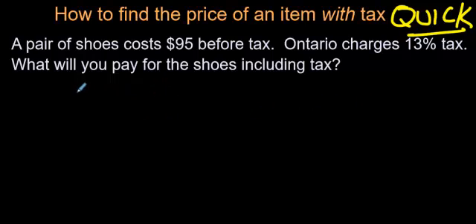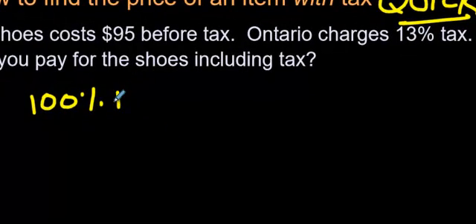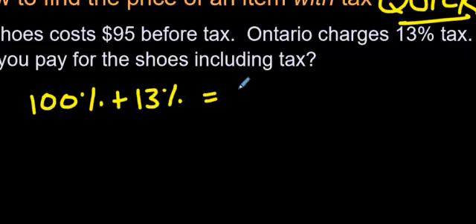There's a quicker way to do that, and the thinking is this. When you buy something, no matter what it is, you're paying 100% for that thing. When you add tax to it, you can add the amount or the percent of the tax. So, 100% plus another 13%.